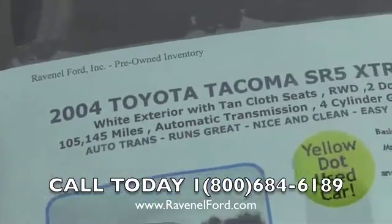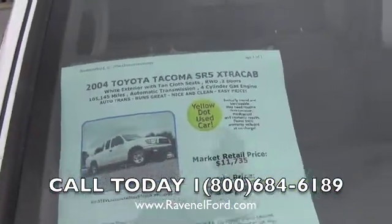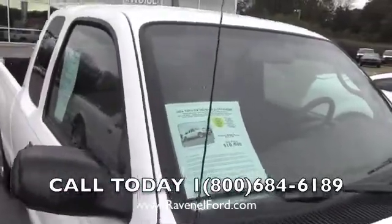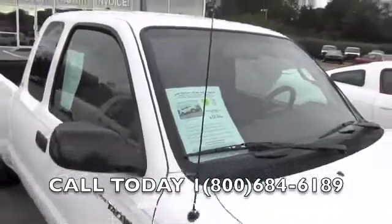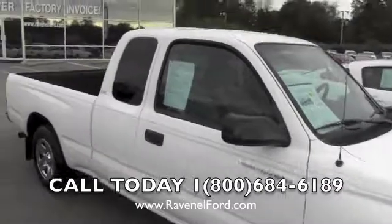This one has 105,145 miles on it, automatic transmission with a four-cylinder engine. Carfax is saying it's a one-owner vehicle with no accidents reported — so that's pretty good. It also has a little pinstripe going down the side.